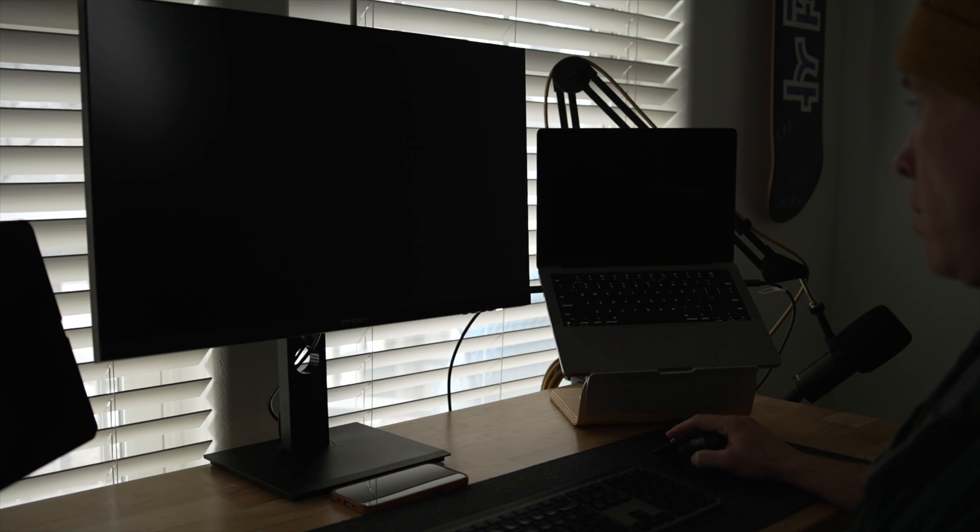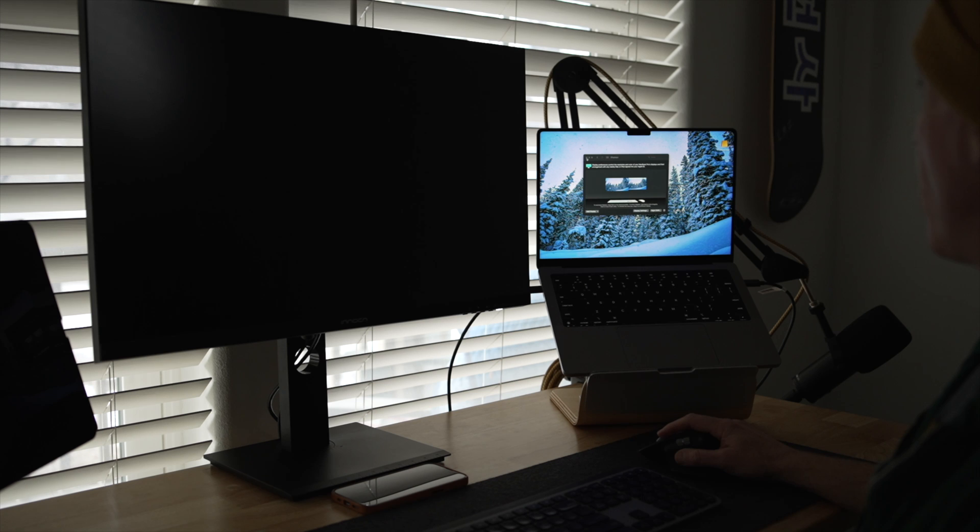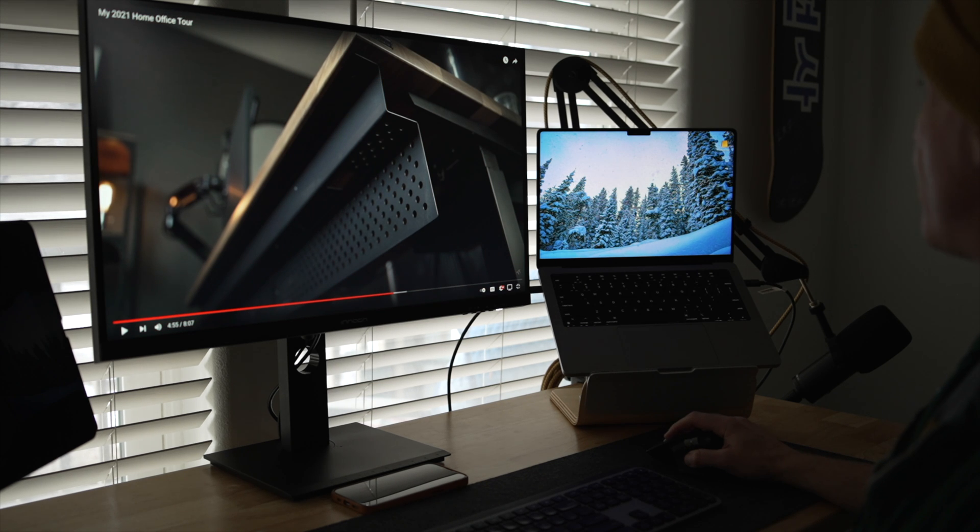One big issue I want to address is that waking this monitor from sleep has not been an issue with my testing on the M1 Max MacBook Pro and the M1 Mac Mini, and I haven't had any random wake occurrences.